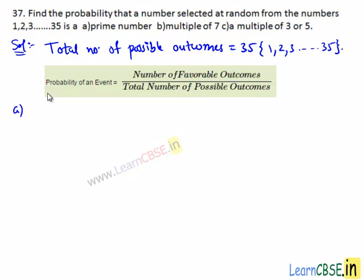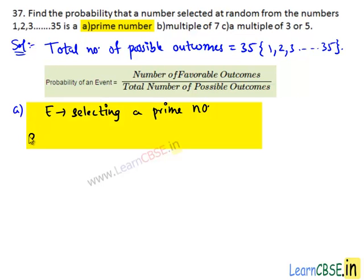Now let's see part (a). We need to find the probability that a number selected at random from the given numbers is a prime number. Let E be the event of selecting a prime number. From 1 to 35, the numbers which are prime numbers are 2, 3, 5, 7, 11, 13, 17, 19, 23, 29, and 31.